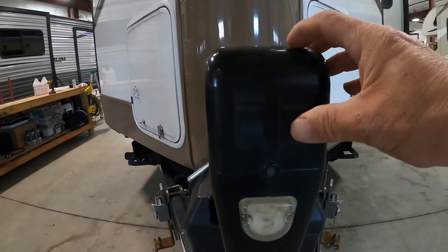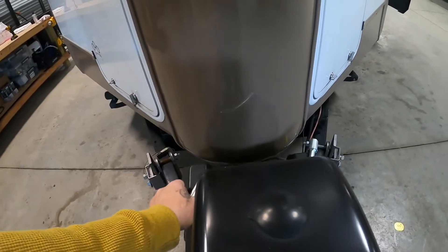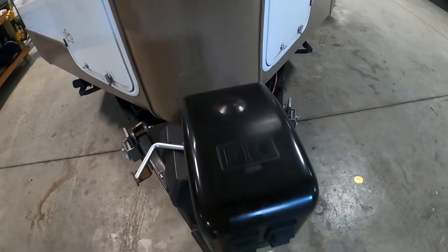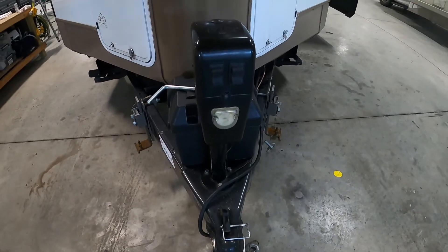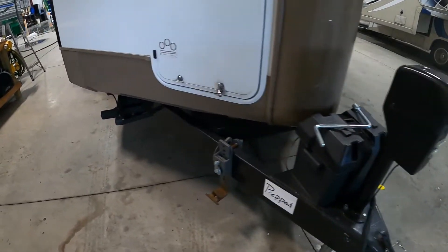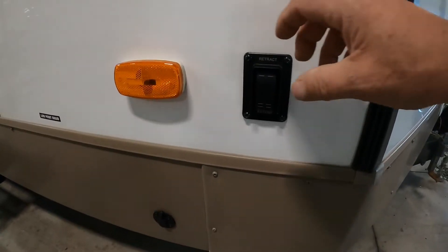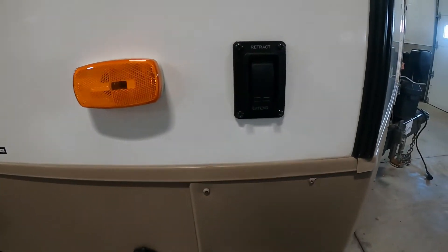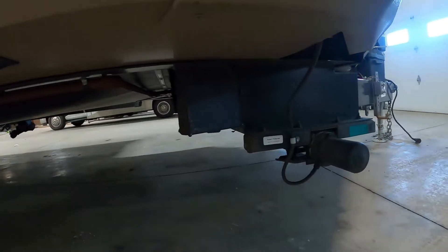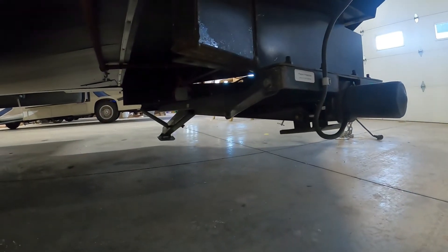You also have a docking light, and should you need it — if you don't have power — under this plug right here is a manual override for this jack so you can manually raise or lower the tongue jack. Once you've got the unit level, the next thing you can do is stabilize the unit. This does come with power stabilizing jacks on the front and back. Hit extend and down — they'll come; sometimes one will come down before the other.